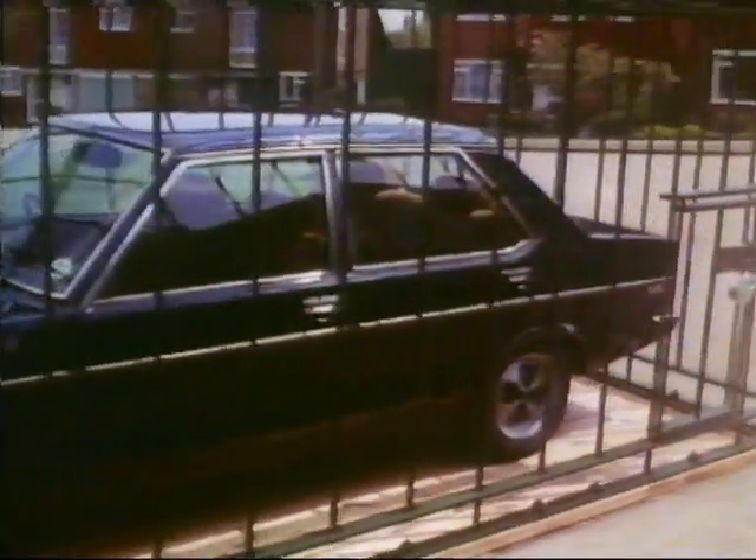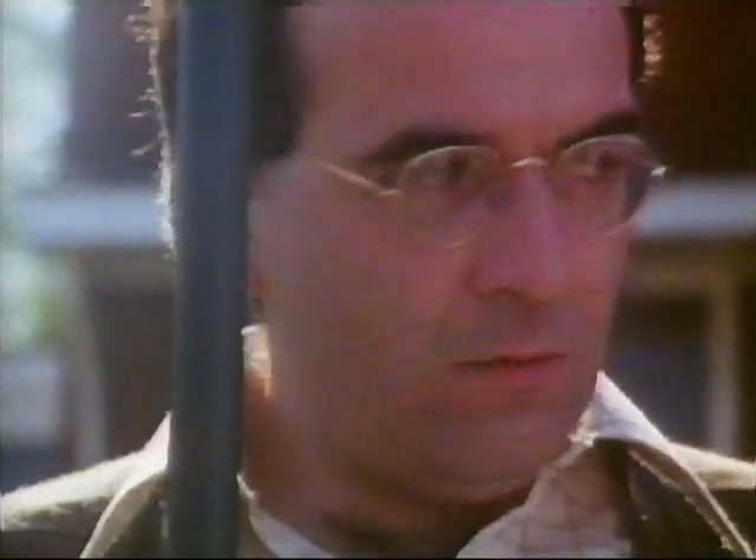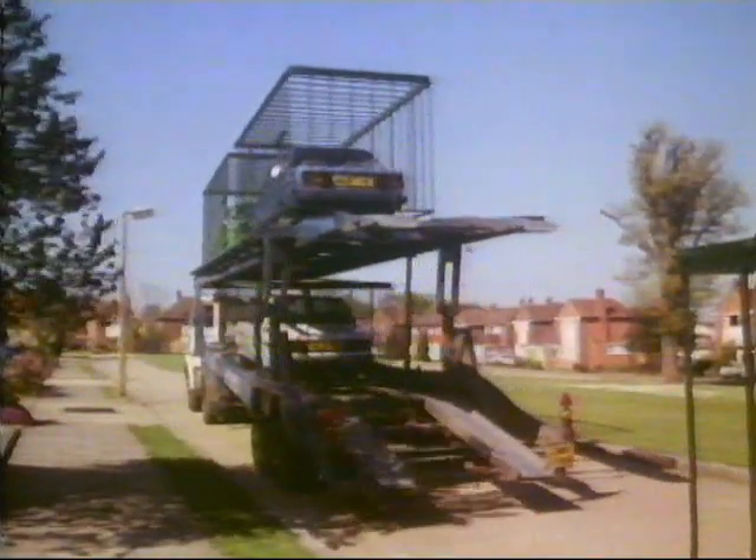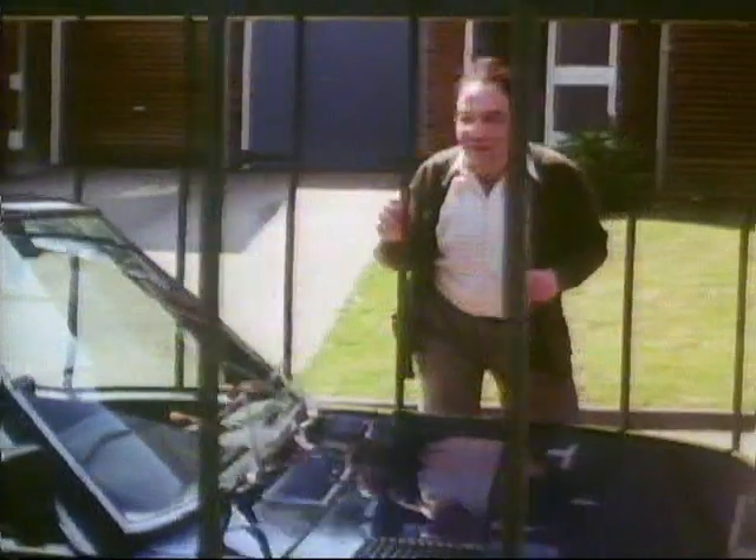The new Fiat Super Mirafiori. It's a little different from the old Mirafiori. It's redesigned with all those stylish touches the Italians do so well.